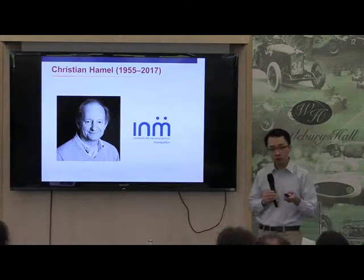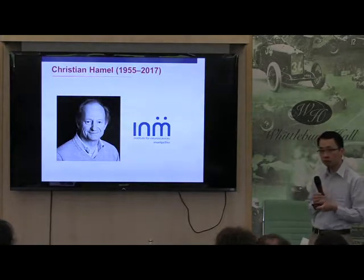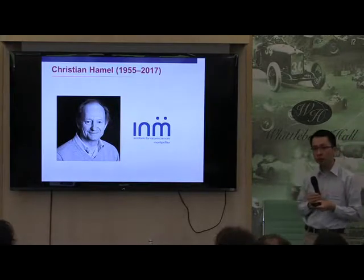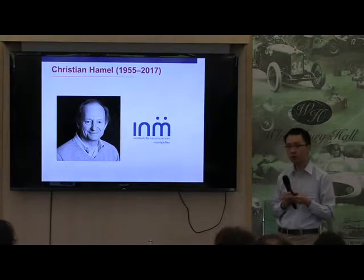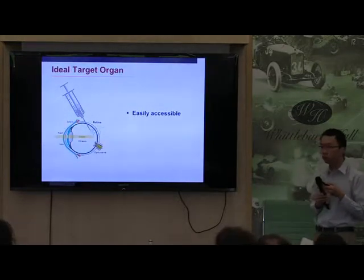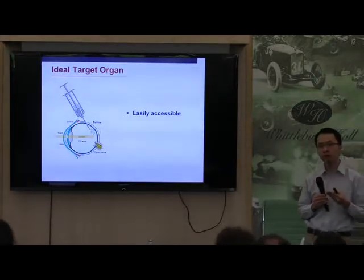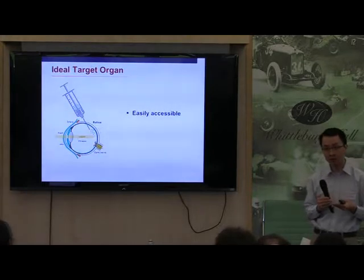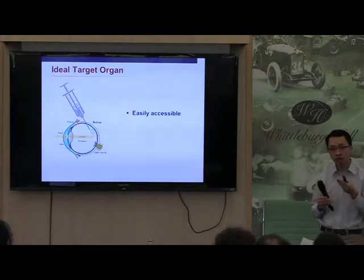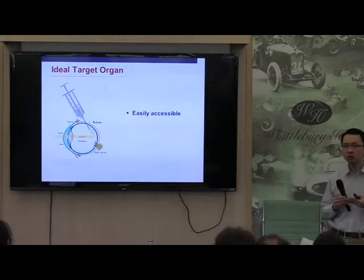This is a picture of the late Christian Mel, and a lot of you in the audience will know him. He was a good friend and a fantastic scientist based in Montpellier in France. He passed away recently, unfortunately. But he has really been the one taking the lead in terms of developing gene therapy for Wolfram Syndrome. When it comes to the eye, the advantage we have is that we have easy access. Every day in your average clinic, we inject a drug into the eye - for diabetes, for macular degeneration - so it's something we do very routinely.